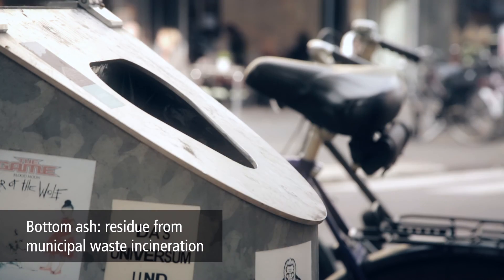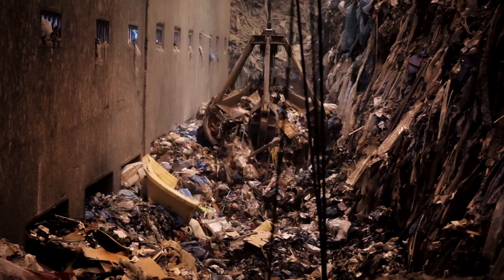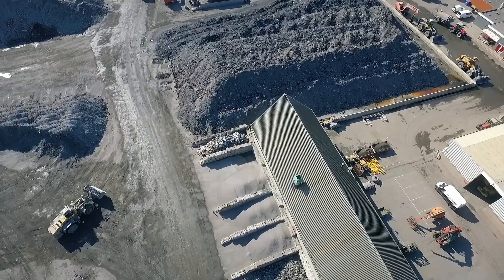Bottom ash is residue left over from the thermal treatment of municipal solid waste, which has been incinerated to produce energy. After this process, bottom ash remains that is further treated.